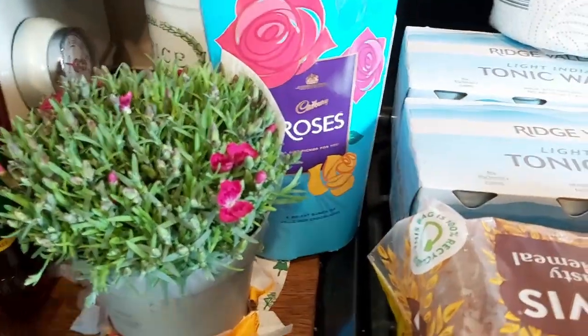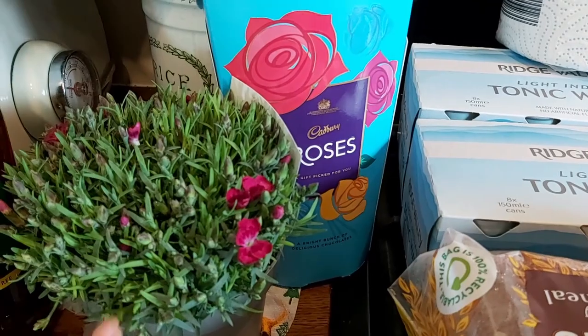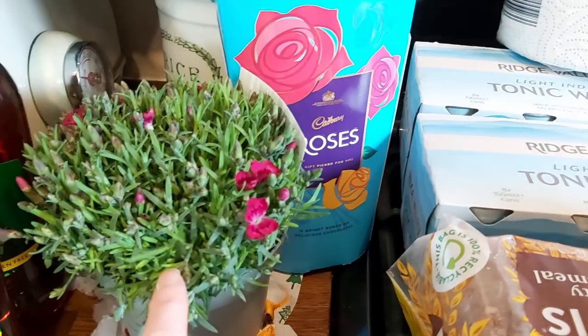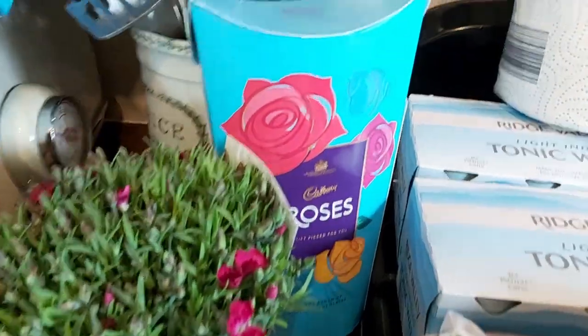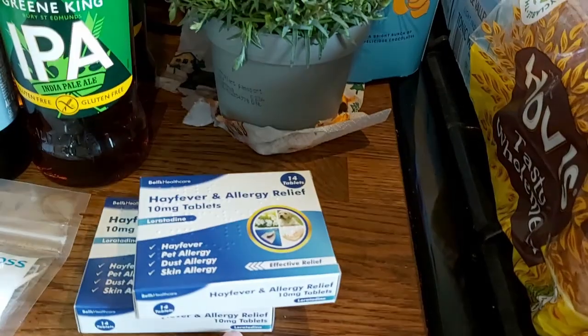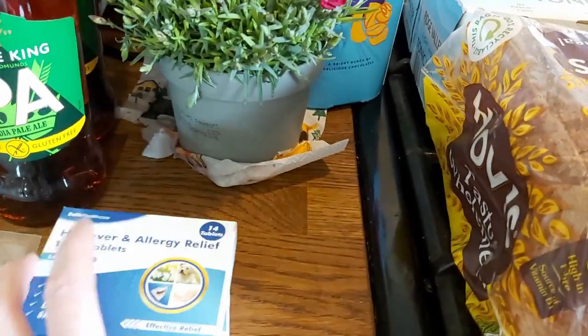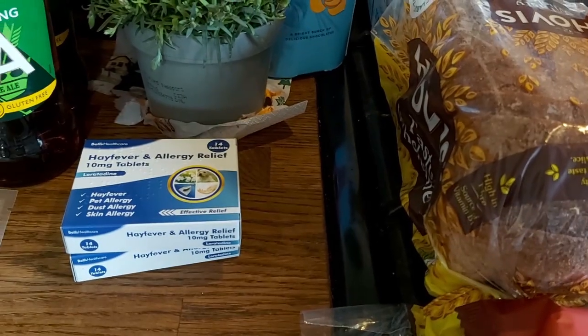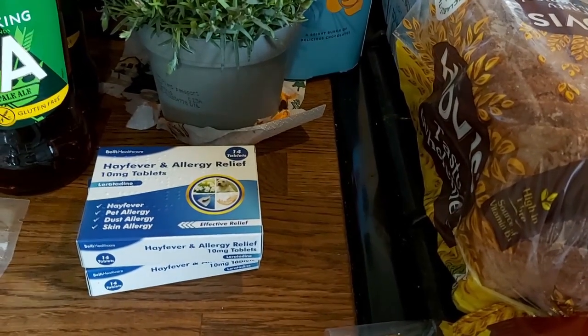To go with the wine, I also bought our neighbours a little plant for their garden and some roses. Then some hay fever tablets — it's hay fever season and my husband gets quite bad hay fever, especially earlier in the year. I'm not sure whether that's tree pollen or something else.